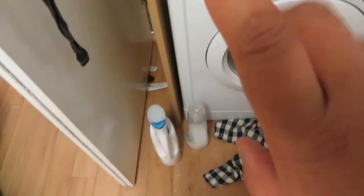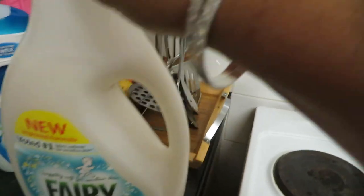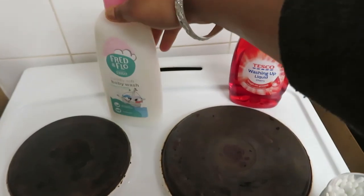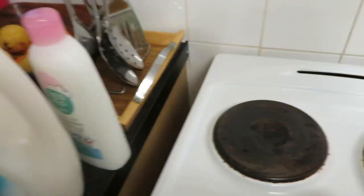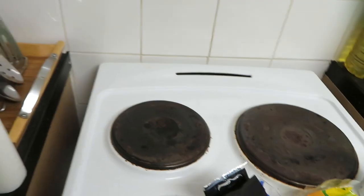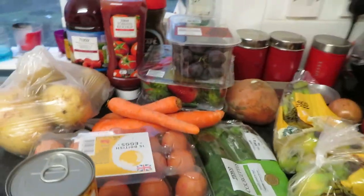Got a giant pack of Fairy washing-up liquid and that will probably last us about two months or longer, because the little one I was using lasted a good month. Some shaving cream for Luke, some baby wash, washing-up liquid because we're running low, some cotton buds, and some razors for me and Luke.